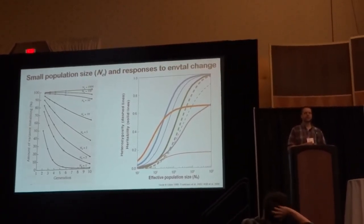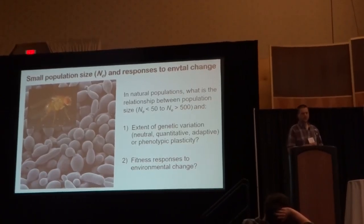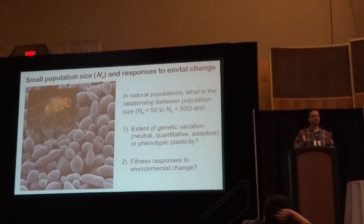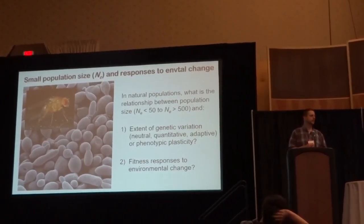Theoretically, this loss of genetic variation should reduce overall adaptive potential. Empirical studies testing these predictions overall in nature are actually remarkably scarce.